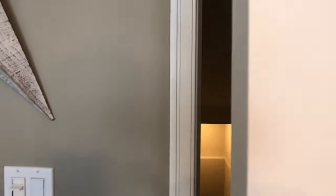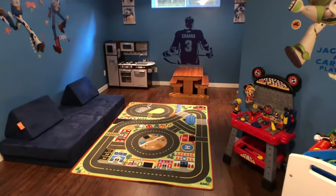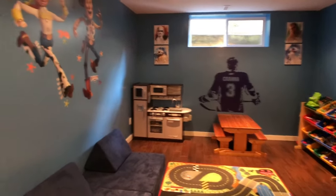Since we're right here we might as well head down to the basement first and then we'll go upstairs after. Right at the bottom of the stairs here we've got a good little games room — kind of a toy room area for the kids.